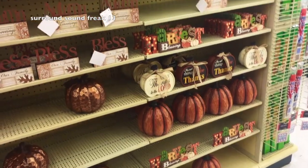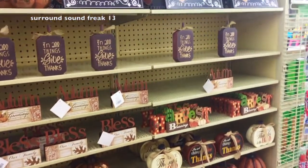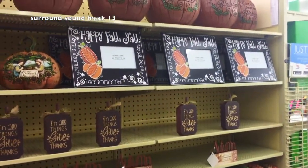Oh man, they actually got some stuff out! So let's go ahead and go up and down some aisles and see what they got out so far.